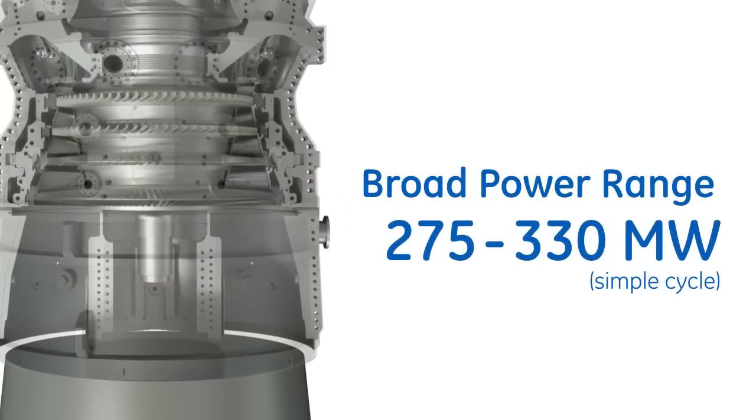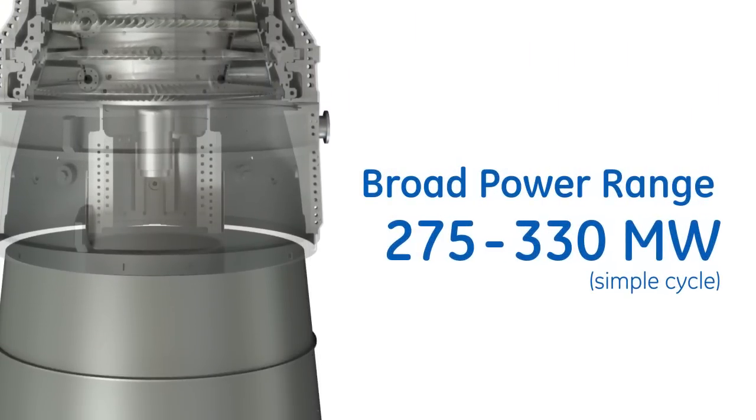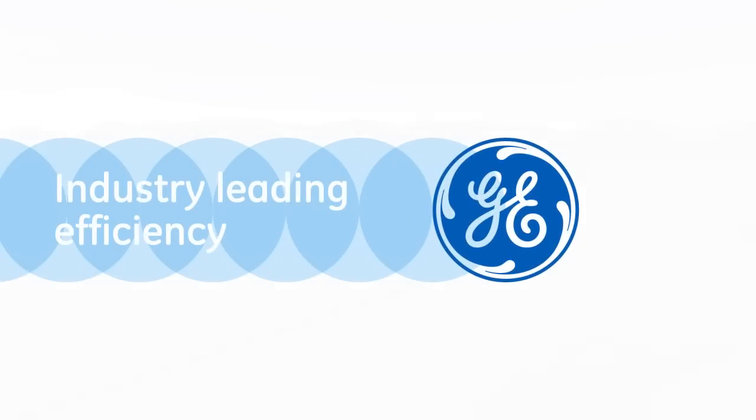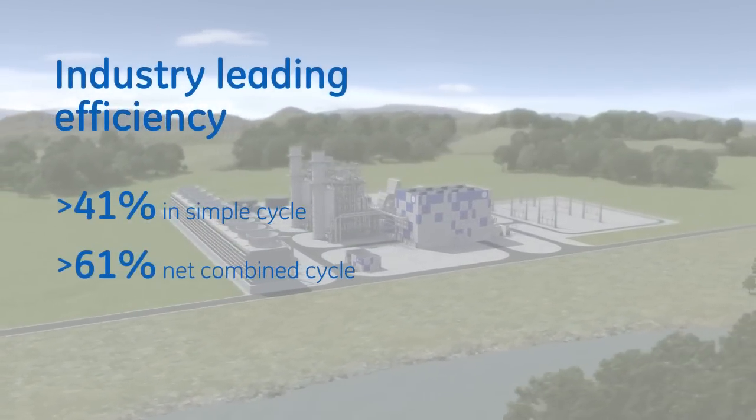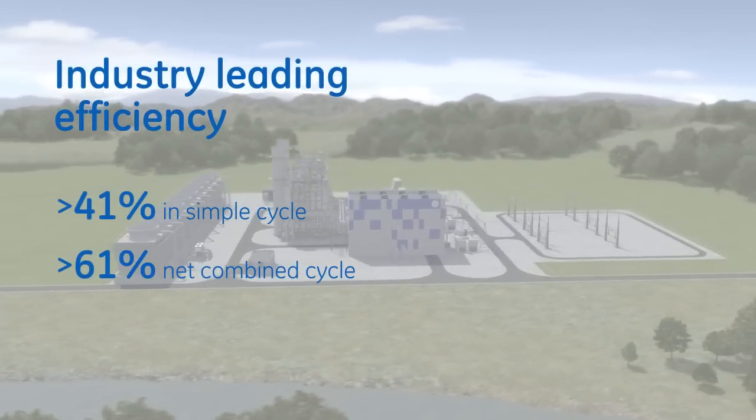Offered in two sizes to service a broad range of power, the 7HA delivers industry-leading efficiency and operational flexibility. This results in less fuel consumption and lower emissions on a megawatt-per-hour basis.